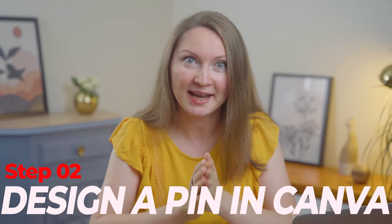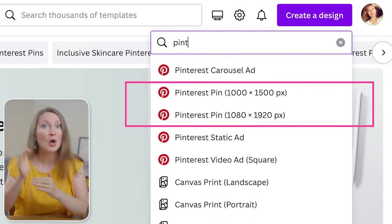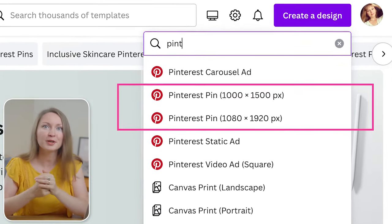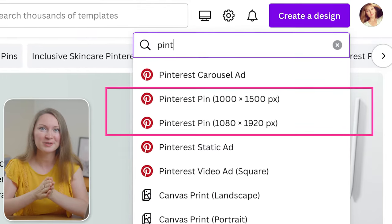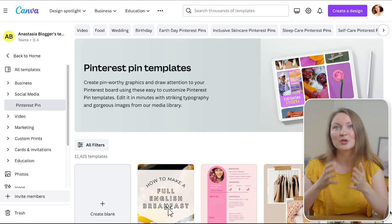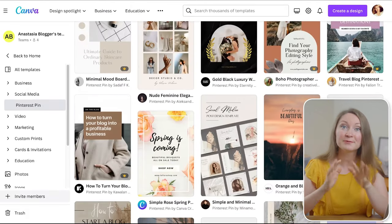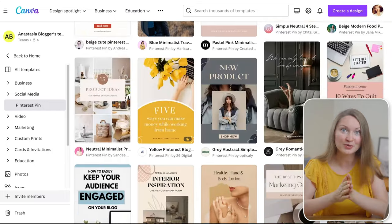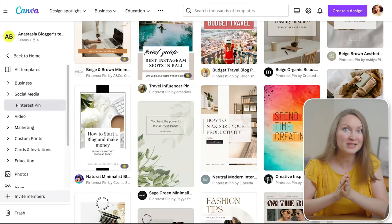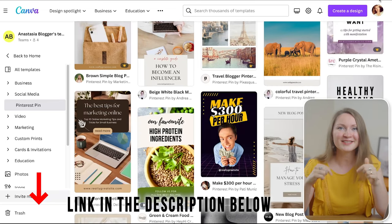Next up is designing a pin in Canva. Your pin should be vertical and the recommended pin size is either 1000 by 1500 pixels or the taller version which I prefer — 1080 by 1920 pixels — because it gives more space in the Pinterest feed. You can find both sizes available in Canva when you start creating a pin. It's a free graphic design tool that works right in your browser and offers thousands of pin templates. You can start your forever free account using my link in the description below.